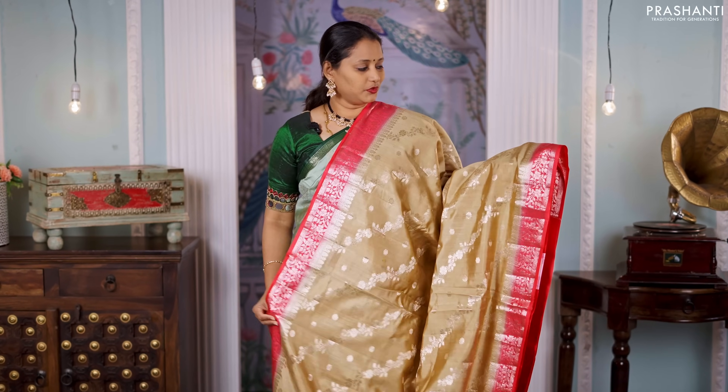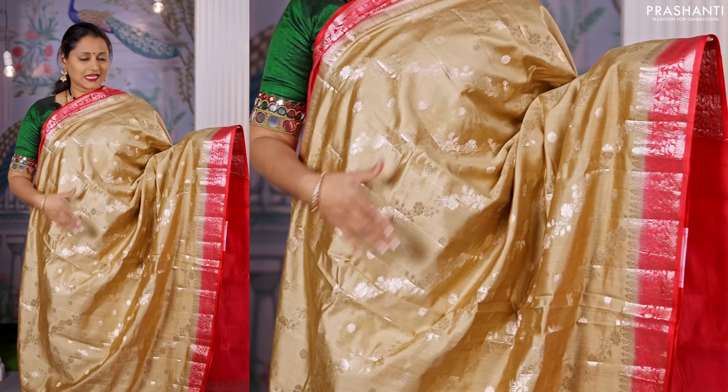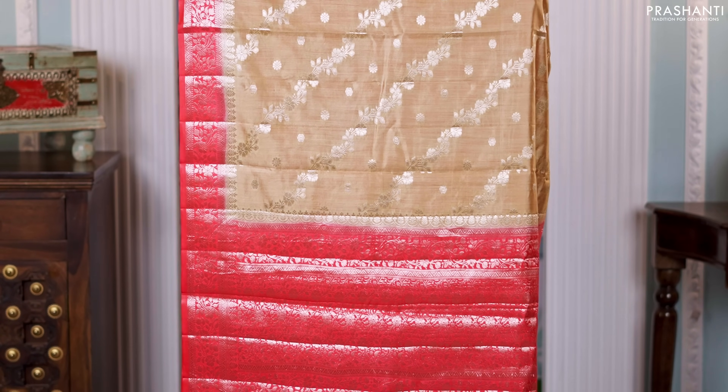Beige — another beautiful saree with a peachish red combination. Contrast borders with laria style crossweaves running throughout the body with simple buttas. A contrast zari woven pallu and a matching plain blouse, priced at 6,550.